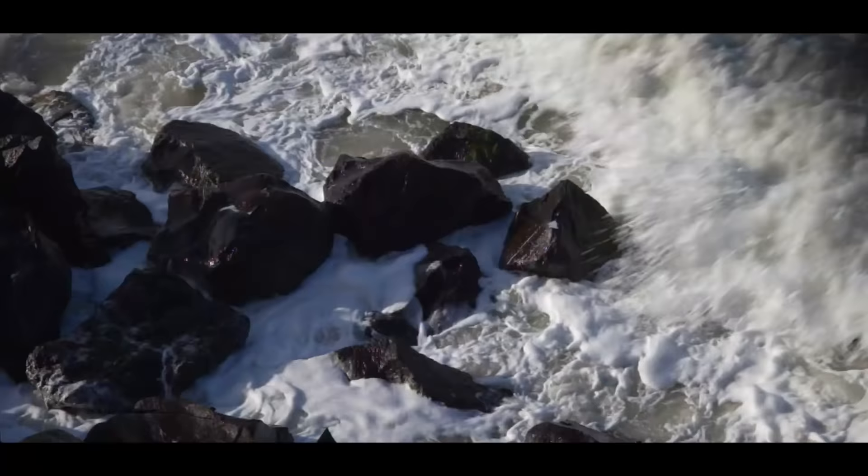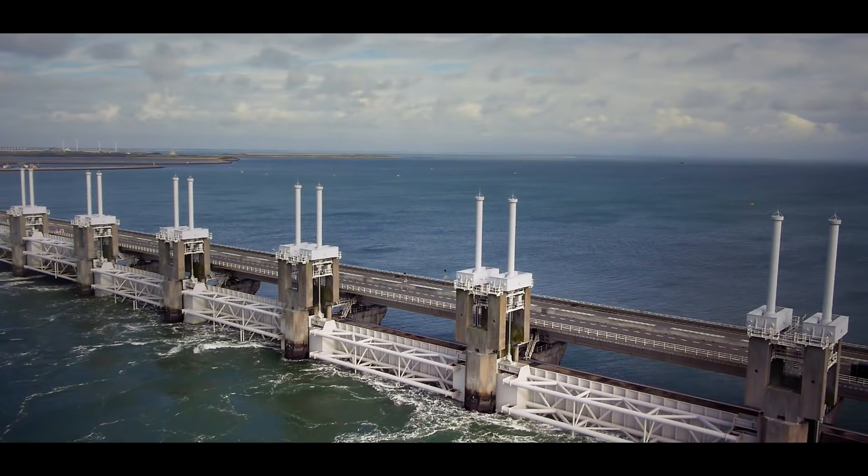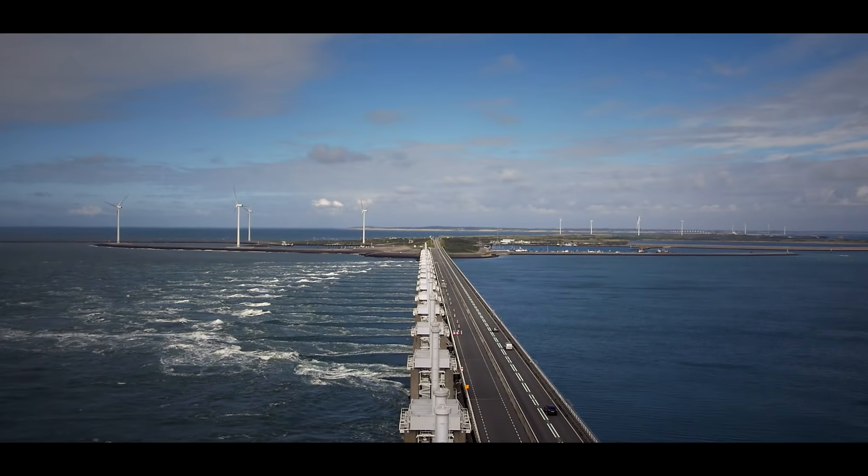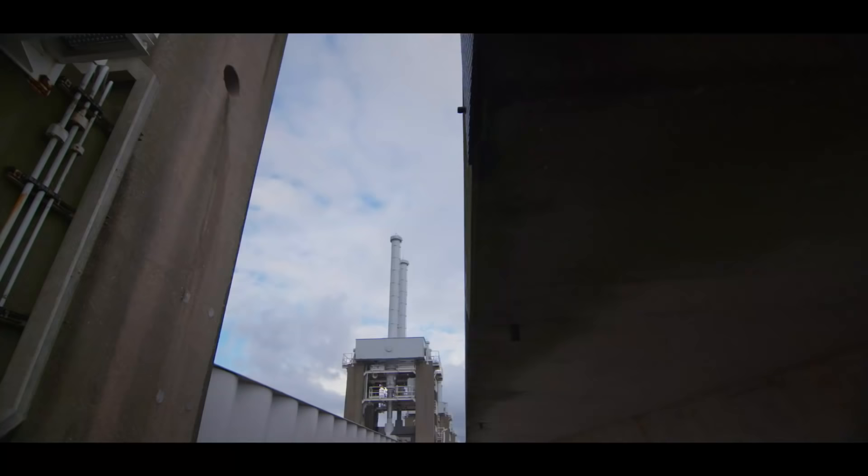The Eastern Scheldt barrier is a major part of these Deltaworks. A lockable storm surge barrier with a total length of almost eight kilometres. This barrier only closes during heavy storms in combination with high water levels. The rest of the time the sluices are left completely open and huge amounts of water flow through it during high and low tides.